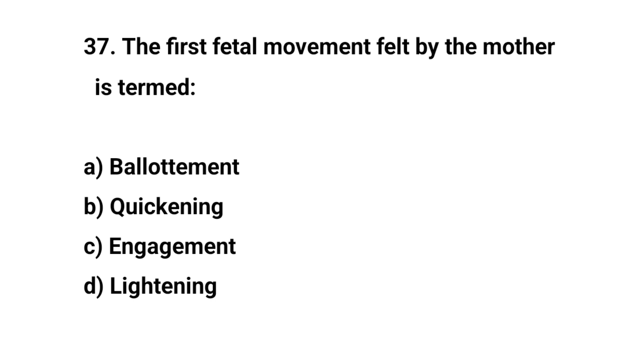Question number thirty-seven. The first fetal movement felt by the mother is termed? The right answer is B: Quickening.